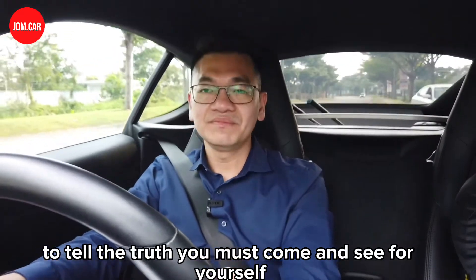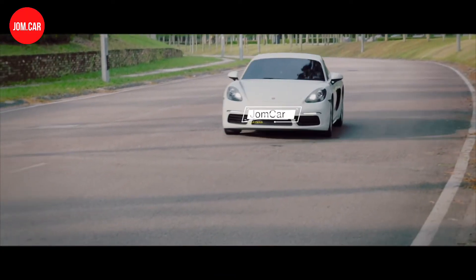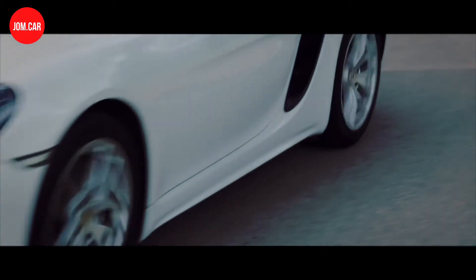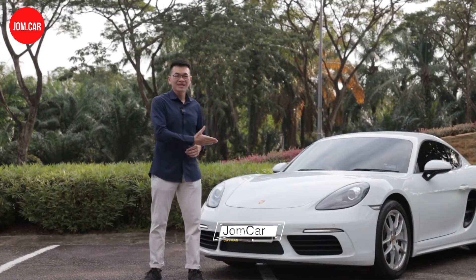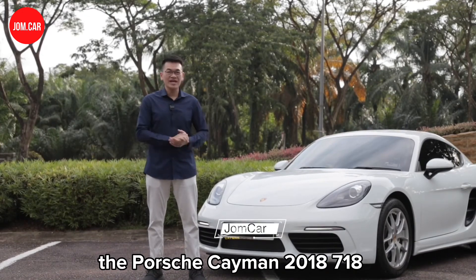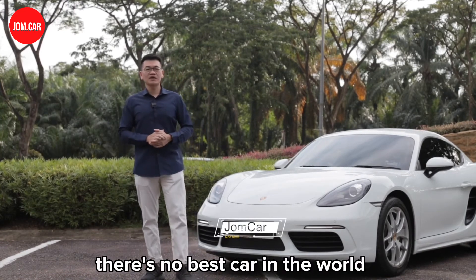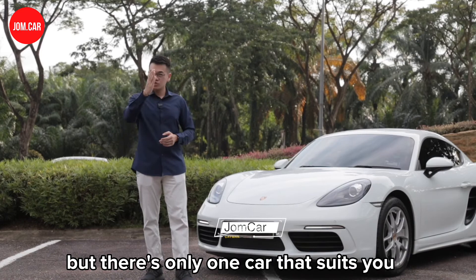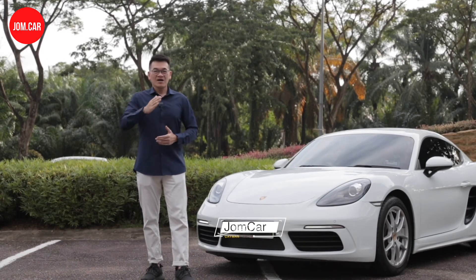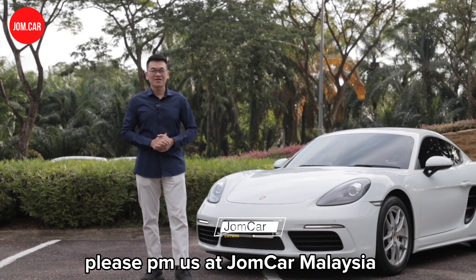Now, ladies and gentlemen, to tell the truth, you must come and see for yourself — feel it. Ladies and gentlemen, if you want speed, comfort, and elegance, the Porsche Cayman 2018 718 is really waiting for you. Like I've always said, there's no best car in the world, but there's only one car that suits you and your partner the most. If you're interested, please PM us at Jom Car Malaysia. Thank you.